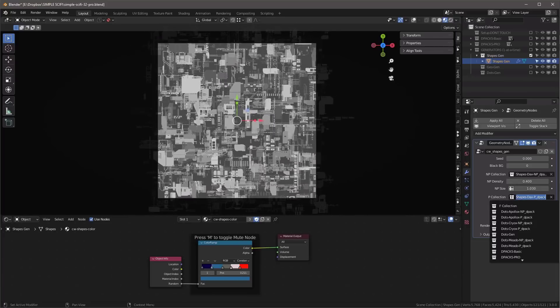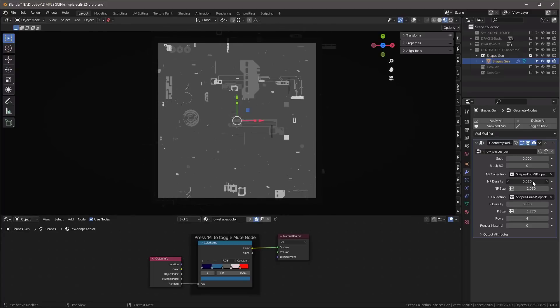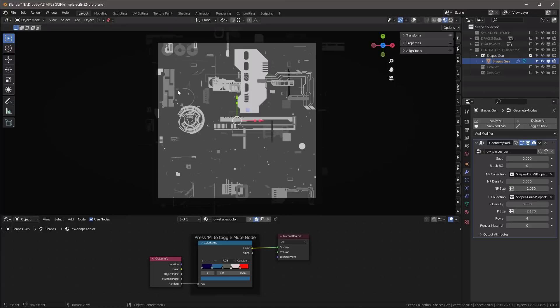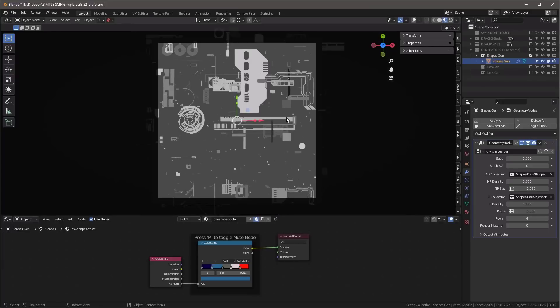For proportional shapes, look for collections with a 'P' label — these give you proportional shapes. Adjust density and size. Many shapes have circular elements which wouldn't work well if distorted. We also have 'rows,' which lets you control how many rows you want — four seems to be a good number. Hit zero on the numpad to get back to camera view.